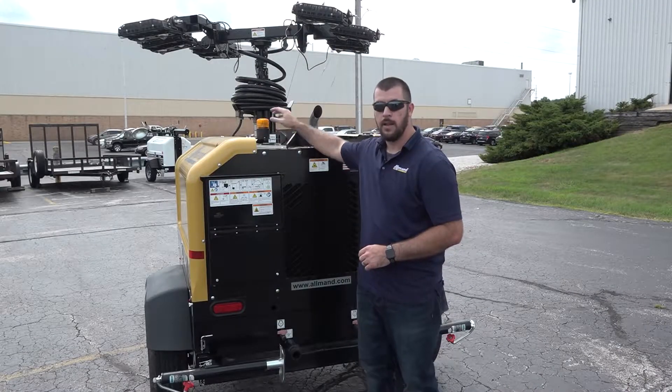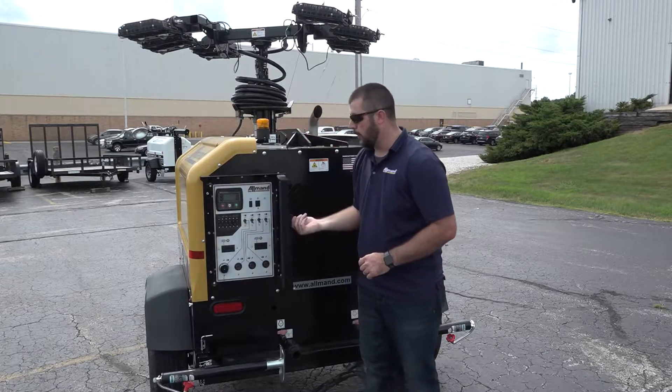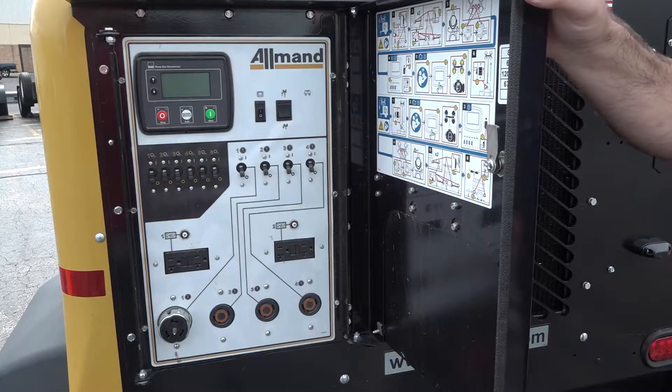This unit will have a running beacon and an emergency stop button at the front of the unit. Inside our control panel we have a deep sea controller and an auxiliary outlet package.